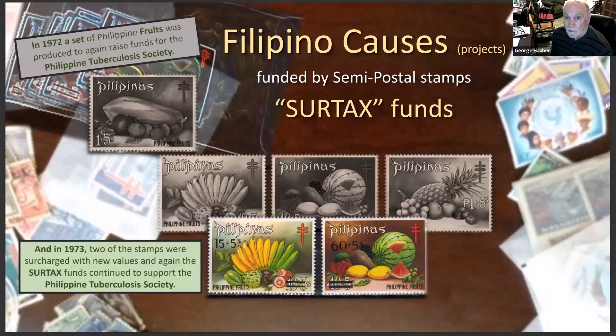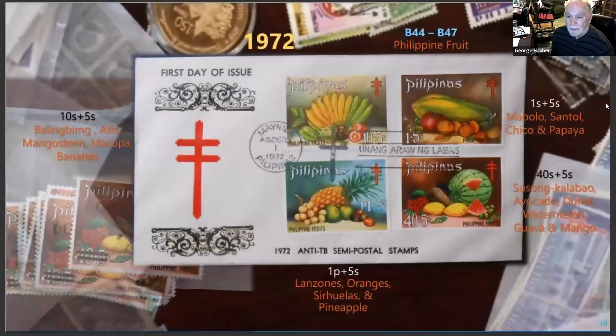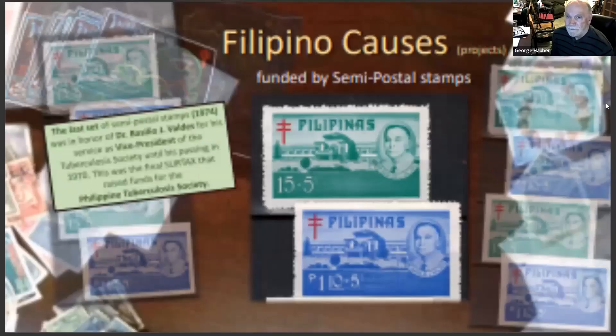They even surcharged some of the fruit stamps — again all for the tuberculosis society. This is a hard-to-find first-day cover; it's got lanzones, oranges, and pineapple on one stamp, with different Philippine fruits on each of the other stamps. It's all pretty good — there were a few I didn't care for.